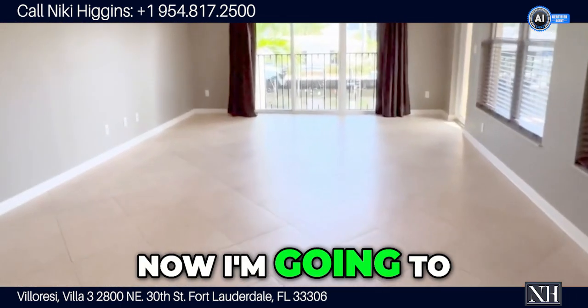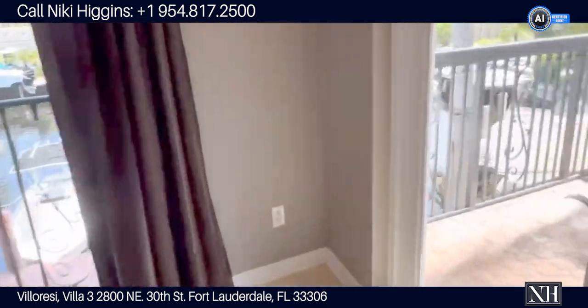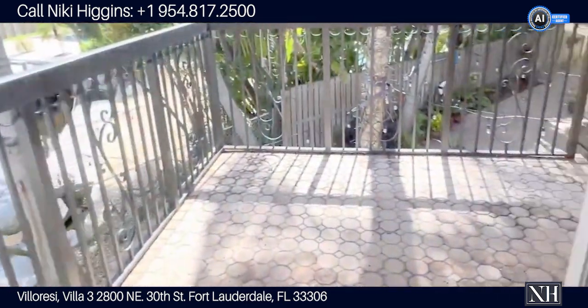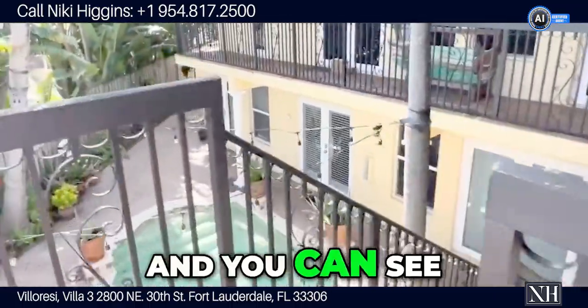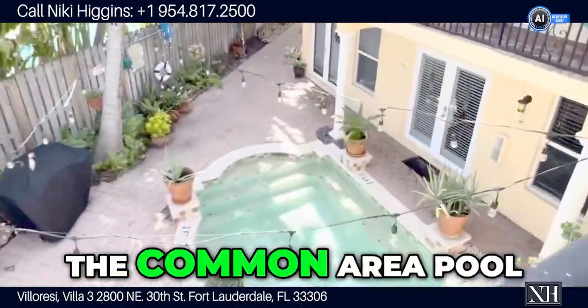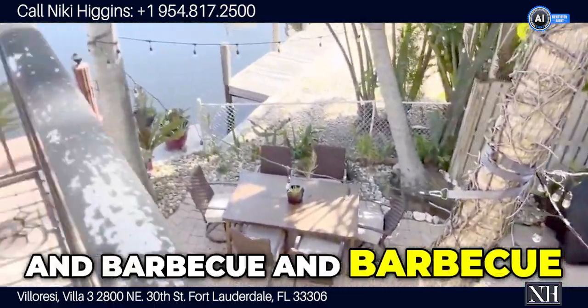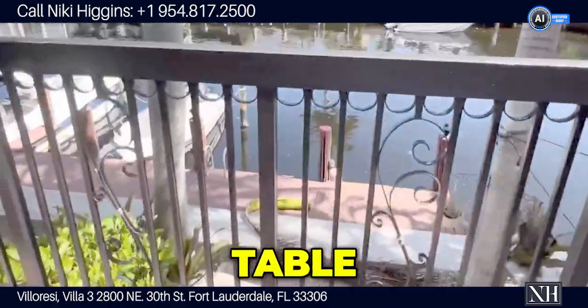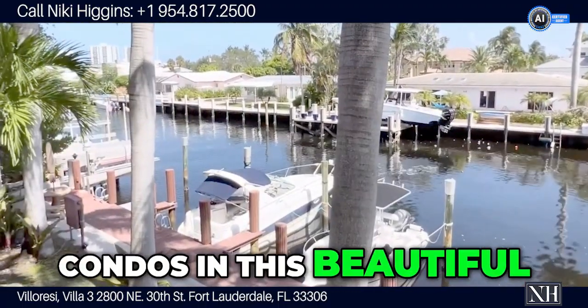Now I'm going to go outside again. You can see a common area pool, barbecue, and barbecue table. There are just four condos in this beautiful spot.